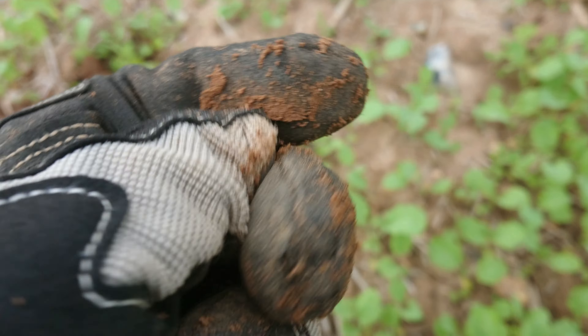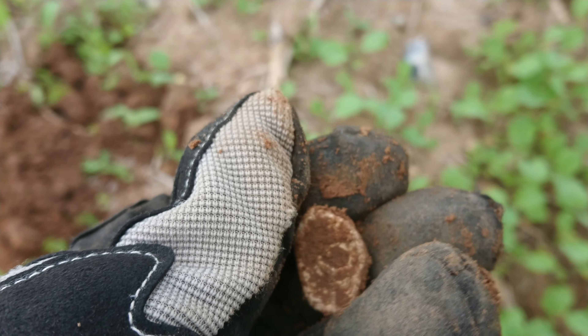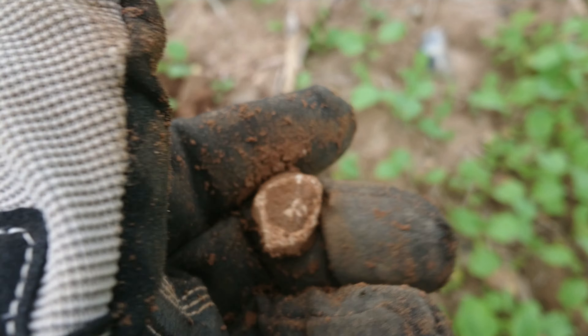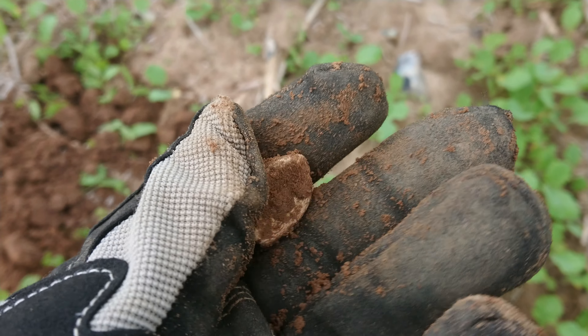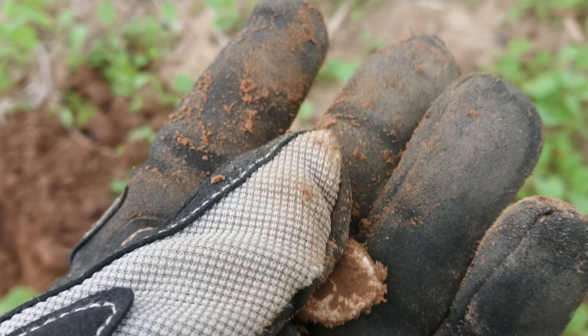I've got a cheeky little lead find here — this is called a pot mend. You've got a blob of lead which will be pushed in from the top and squished out the bottom of a broken bit of pot, and you can see the rim in between. So that's a pot mend — not particularly exciting, but a piece of history nonetheless.